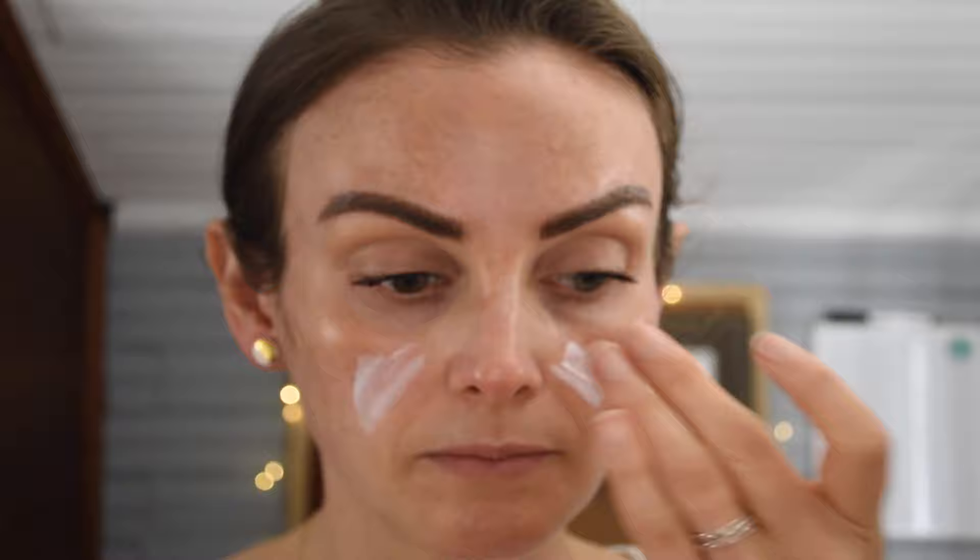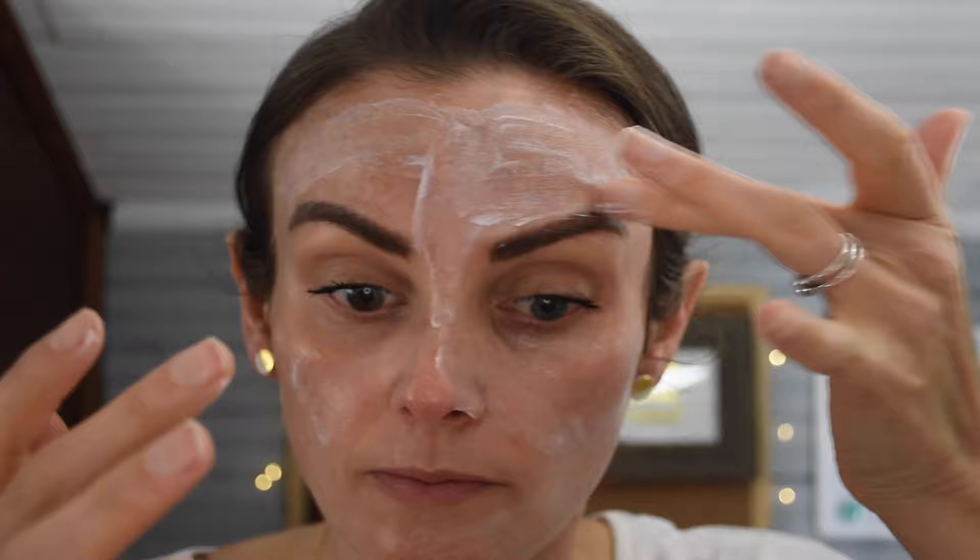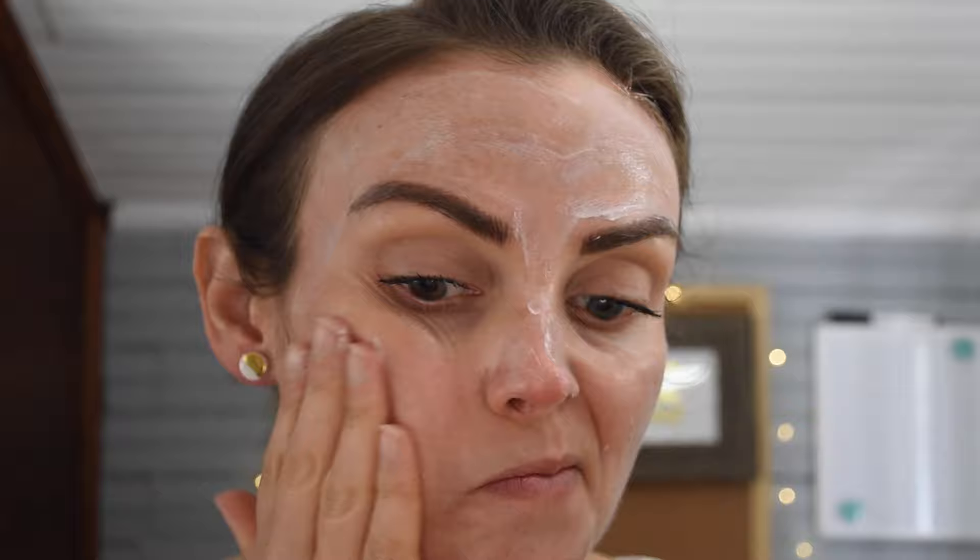The first one in the middle tier is the Missha Essence Sun SPF 45 PA+++. So we're down from SPF 50 to 45, and from four PA pluses to three — still pretty good coverage, same 50 milliliters. It does have a scent — kind of floral and slightly grandmotherly, but not in a terrible way, and the scent doesn't last. It has a creamier consistency compared to the previous two, so it takes a little more time to blend in. It's available on Amazon, which is a plus. A solid mid-level option.